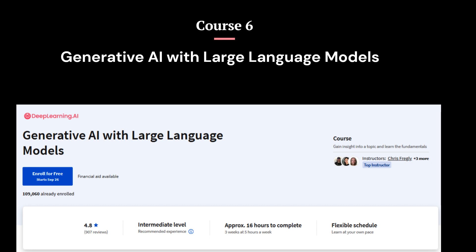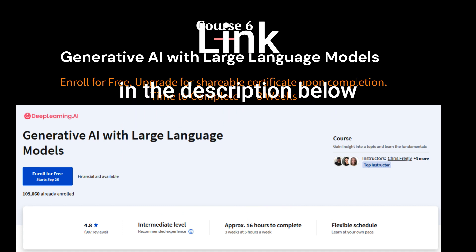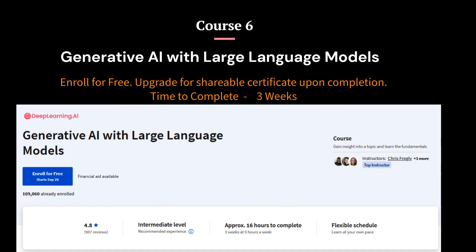Course 6: Generative AI with Large Language Models. In this course, you'll learn the fundamentals of how generative AI works and how to deploy it in real-world applications. This is an intermediate course, so you should have some experience coding in Python to get the most out of it. You should also be familiar with the basics of machine learning, such as supervised and unsupervised learning, loss functions, and splitting data into training, validation, and test sets.